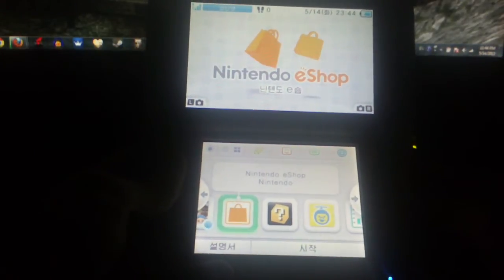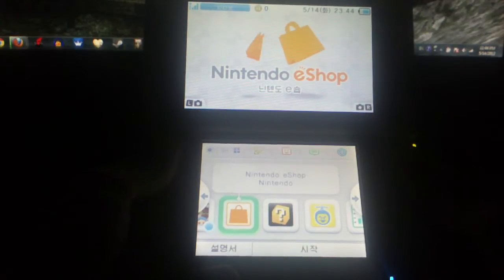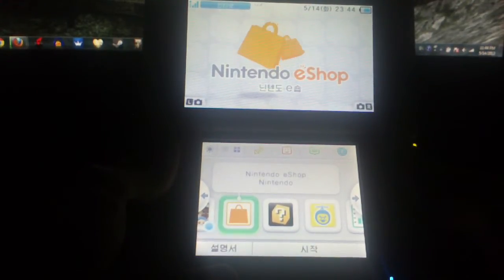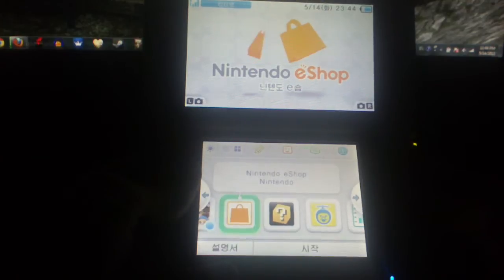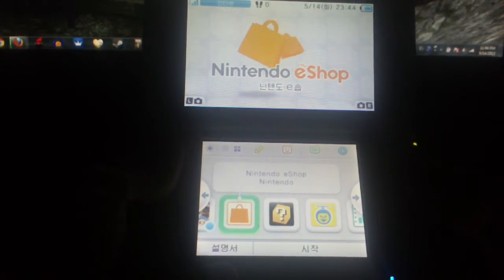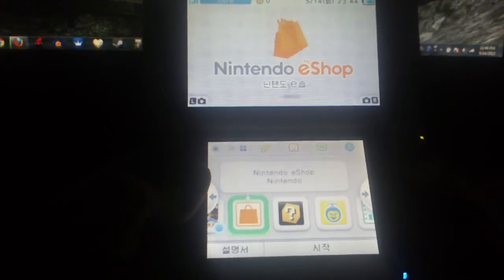Welcome, Game Park here. Today I wanted to do a video on the Korean 3DS eShop as requested by someone on one of my previous videos. My Korean is kind of limited, but I hope this video can be somewhat helpful for those interested in buying a Korean 3DS or just seeing what the eShop from a different region looks like. So without further ado, let's check out the Korean 3DS eShop.